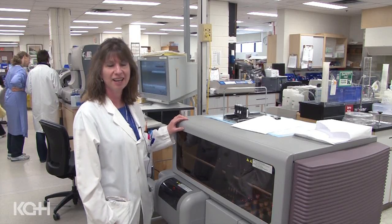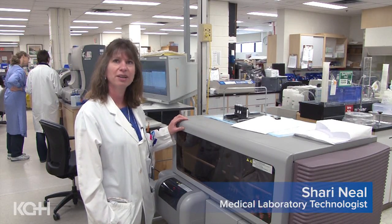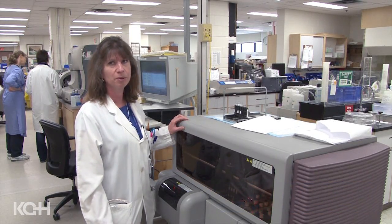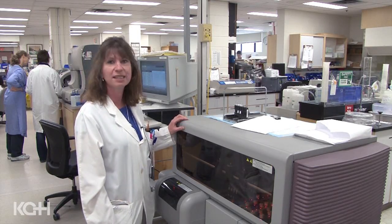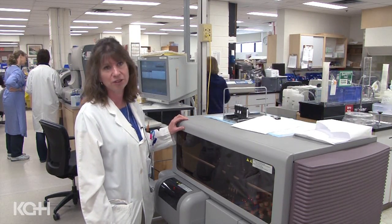This is a coagulation analyzer and we process PT and PTTs, where a patient may be on Coumadin and that's a value that they need — it could be weekly or monthly. We process about 70,000 tests a year, which works out to about 200 a day.